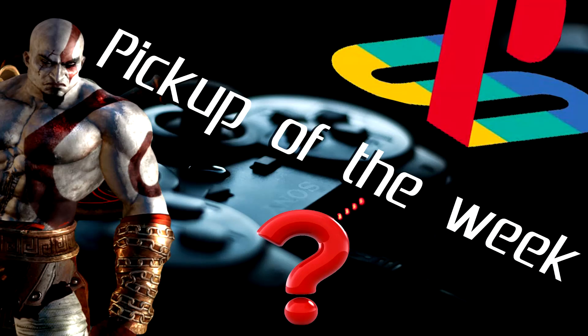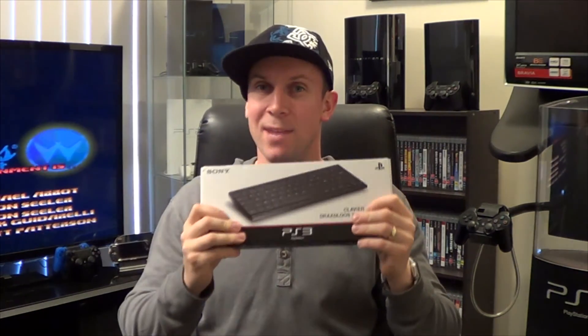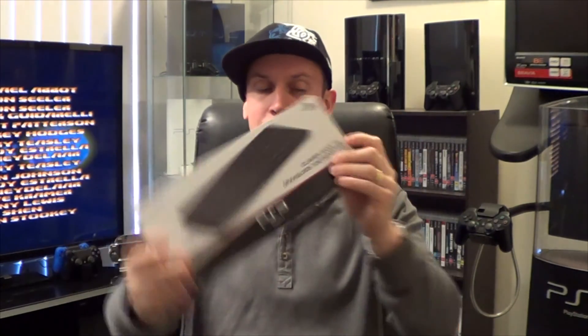Okay guys, so that is basically it. However, if you've made it this far in the video, it's time for the bonus section — Pickup of the Week. And today's Pickup of the Week is the PlayStation 3 Bluetooth Keyboard. Seven dollars in an EB Games bargain bin buried down the bottom. Yes please — you don't have to ask me twice. And we'll do a quick unboxing on air and have a look at what's inside.